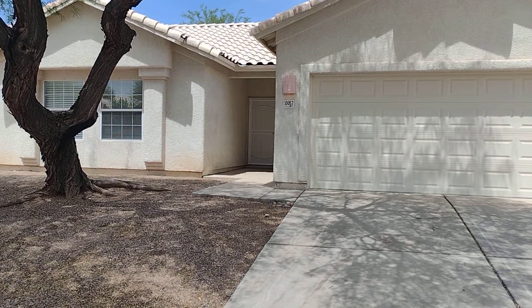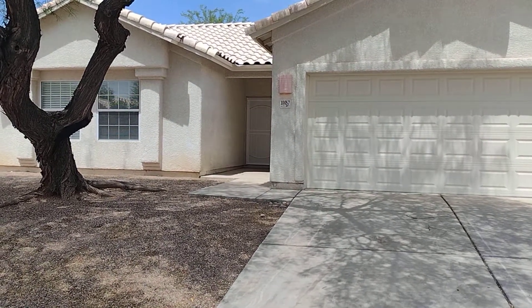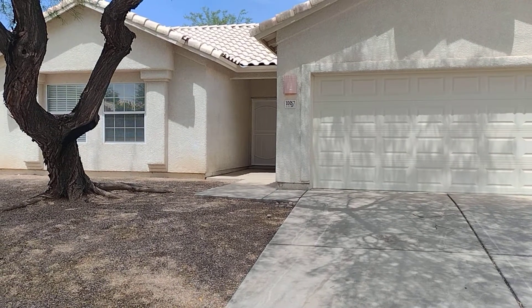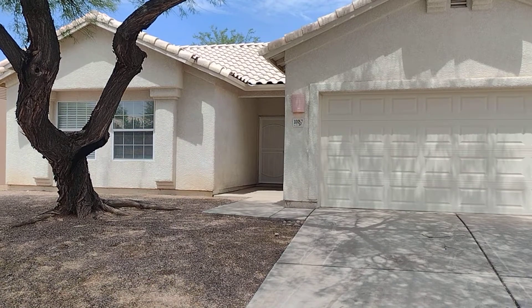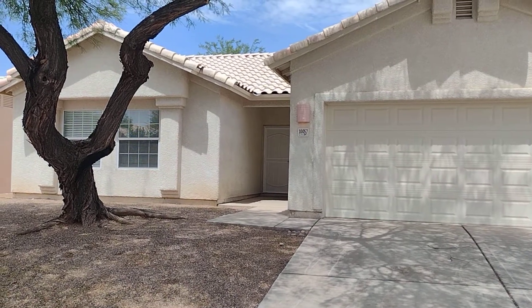Hi, this is Heather with Blue Fox Properties. Today we are at 10,057 East Paseo San Bruno and we will be looking at a three-bedroom, two-bath home. Let's check out the neighborhood.